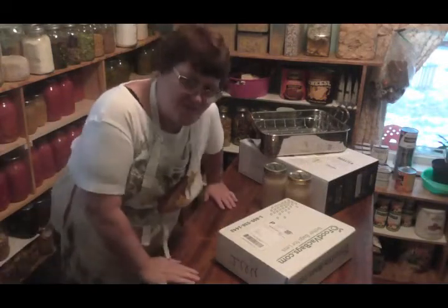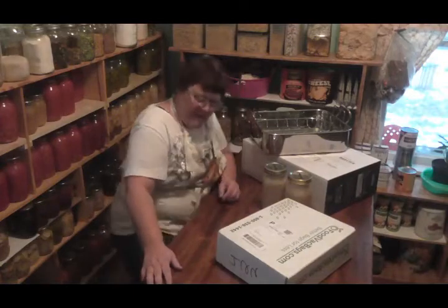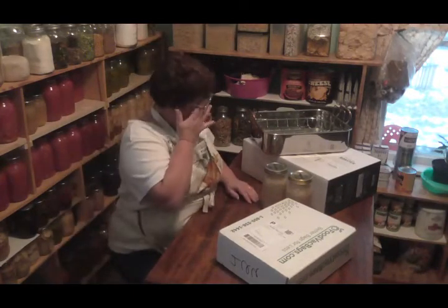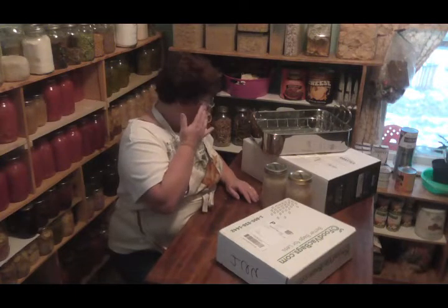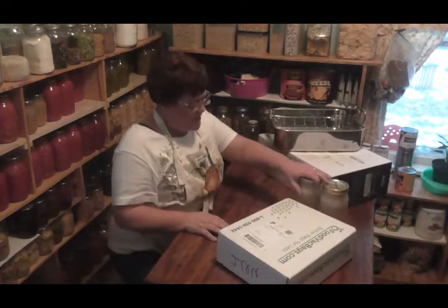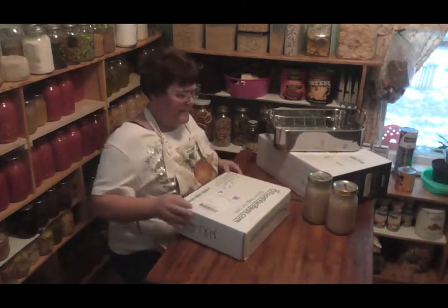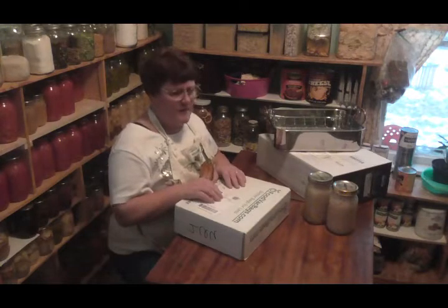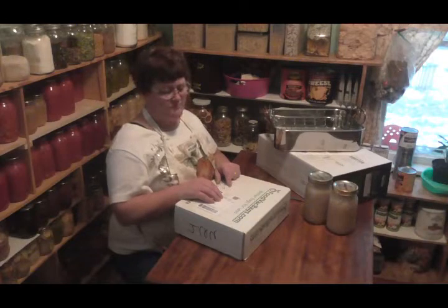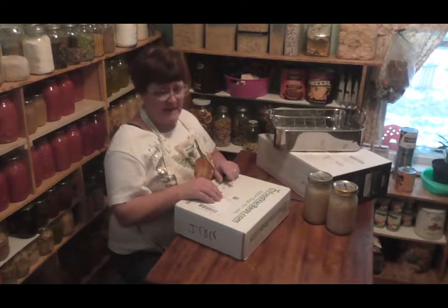Hello friends, this is Renee from Little Village Homestead — a little pantry chitchat. I got a couple things I wanted to tell you about. I hit a good sale. Sherry from Two Family Homestead did a video on these vacuum sealer bags from FoodVacBags.com.